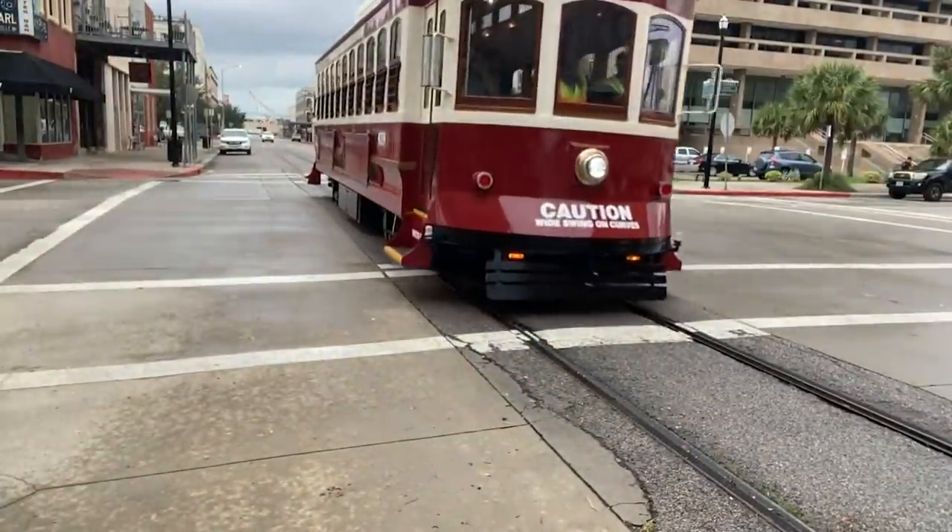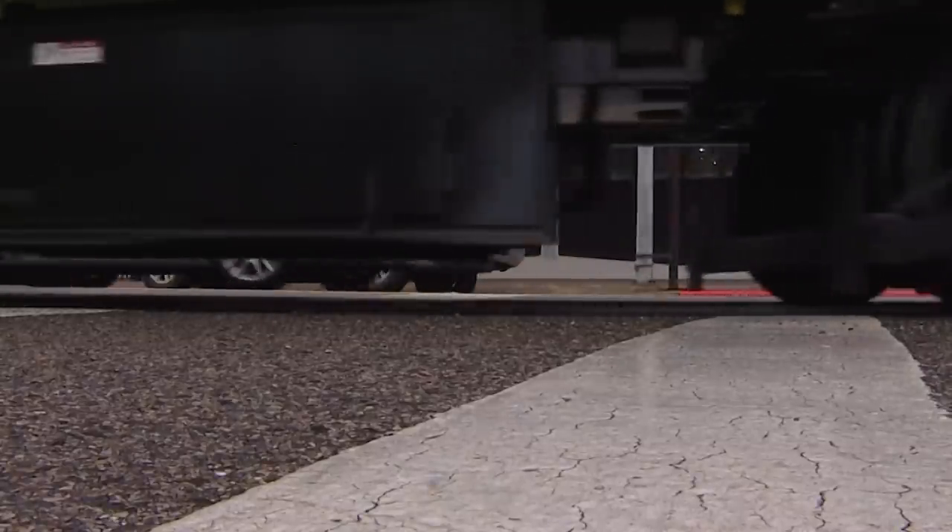This is the spirit — part of our spirit and heritage are these trolleys. We're known for our history and these are iconic, representing our history.